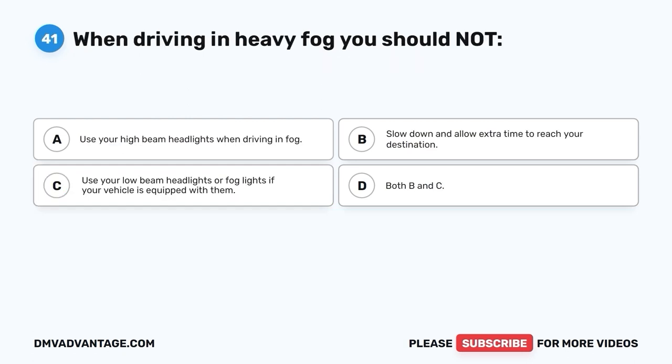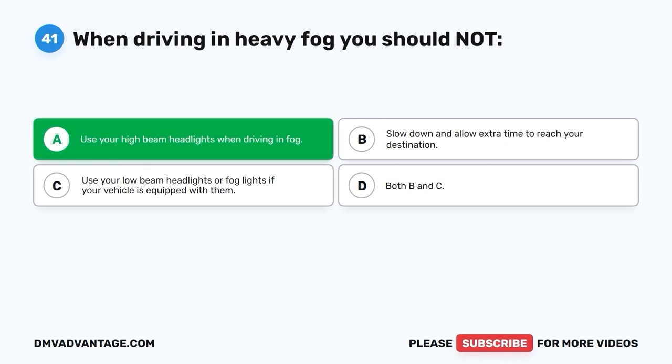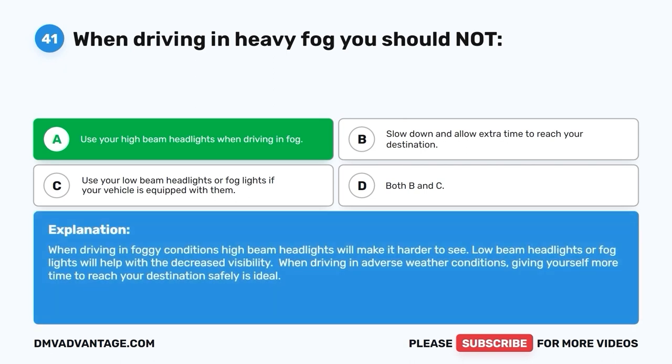Question 41: When driving in heavy fog, you should not: A. Use your high beam headlights when driving in fog. B. Slow down and allow extra time to reach your destination. C. Use your low beam headlights or fog lights if your vehicle is equipped with them. D. Both B and C. The correct answer is A — you should not use your high beam headlights when driving in fog. High beams will make it harder to see. Low beam headlights or fog lights will help with decreased visibility. Giving yourself more time to reach your destination safely is ideal in adverse weather.